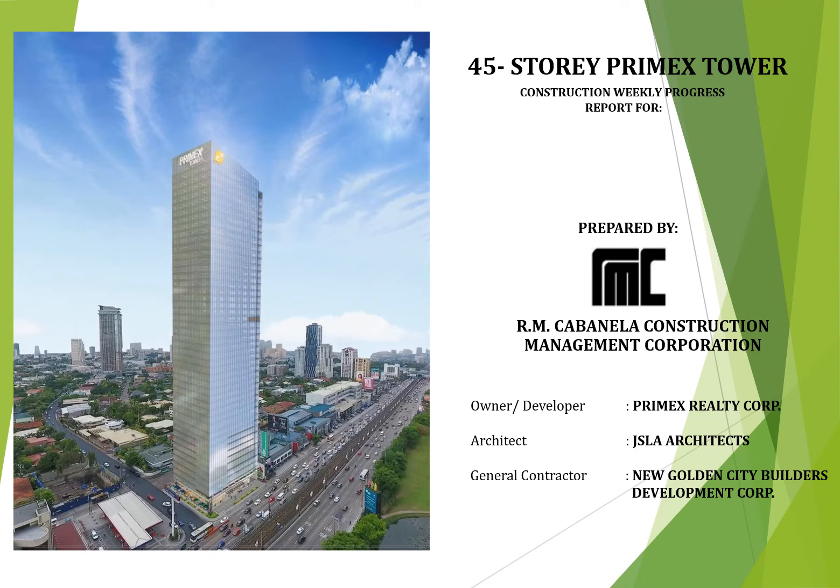Before we start the weekly construction meeting, let me greet you a pleasant good afternoon. Welcome to our construction management meeting number 67, as cutoff dated August 20th to 26th, 2020. Furthermore, let me inform you that any comments or additional matter will be discussed afterwards this video presentation.